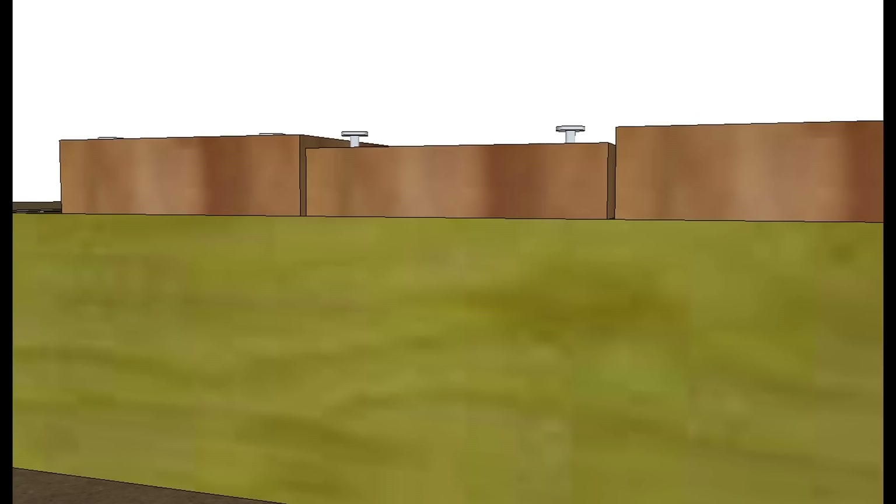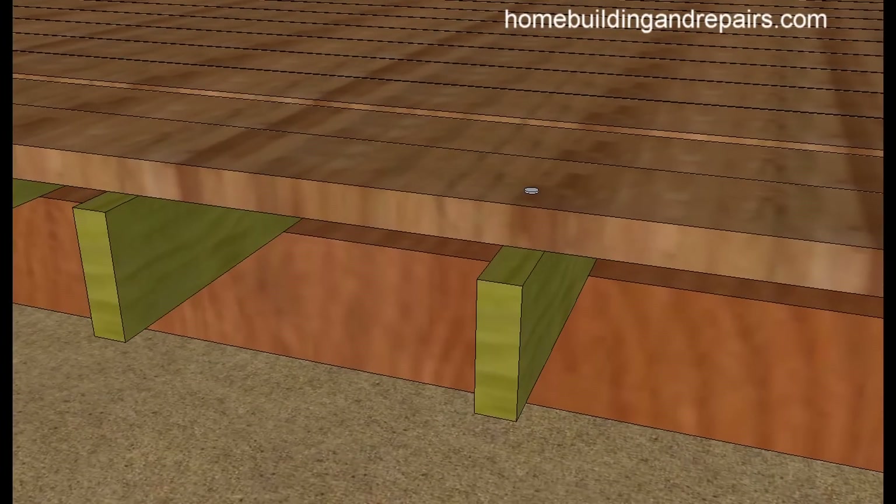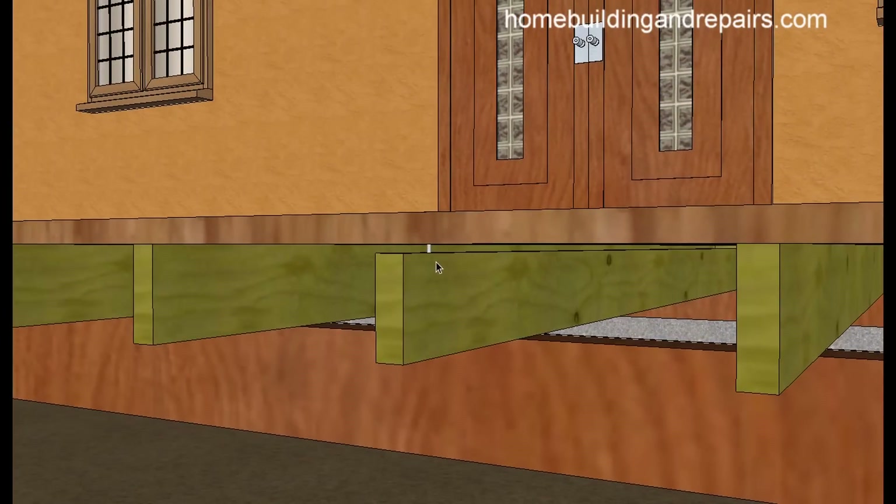If you live in extreme climates this could be more of a concern or a bigger problem. Another problem would be not just the decking itself shrinking, but the floor joists, the beams, and other parts of the deck as well. You could imagine two boards — one on either side — maybe only shrinking an eighth of an inch, but you've got another board that shrinks a little more or doesn't shrink at all.